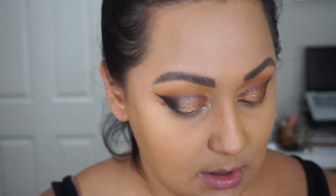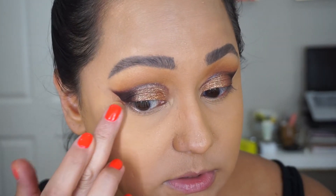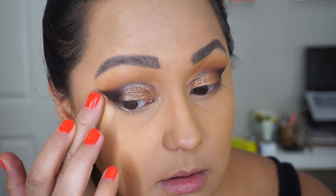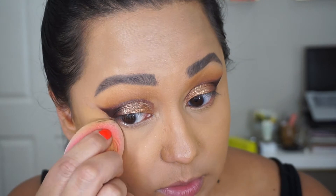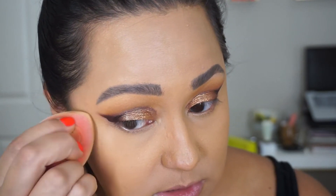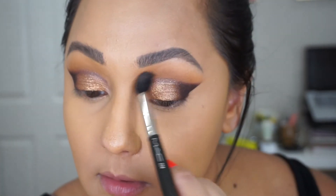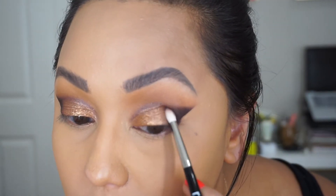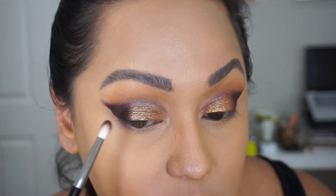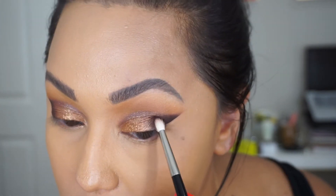Then to soften this I'm going to take a little bit of my foundation and with my finger just pat in what I've lifted. You could use your concealer if you wanted to, but I don't want this to be bright — I just want it to blend back into what I had on. I'm just going to take whatever's left on my brush that I used to apply that deep shade and blend the purple shade into that gold or copper.